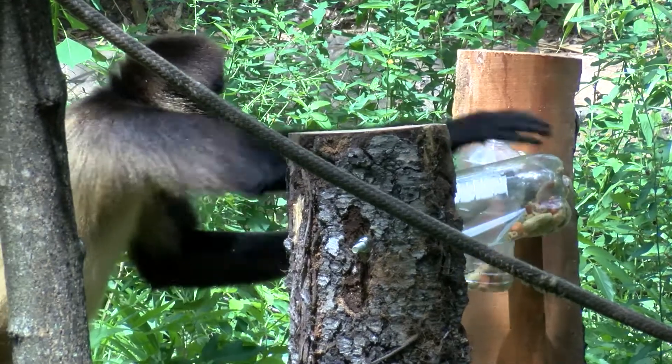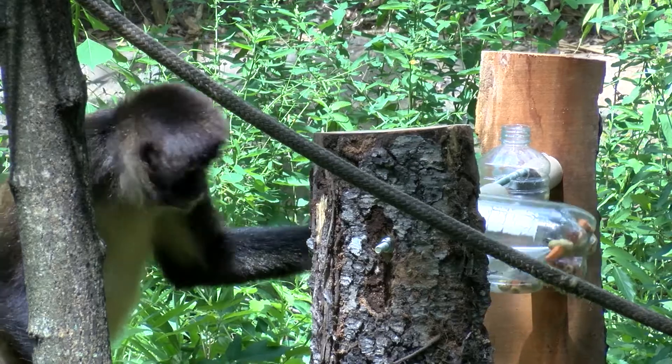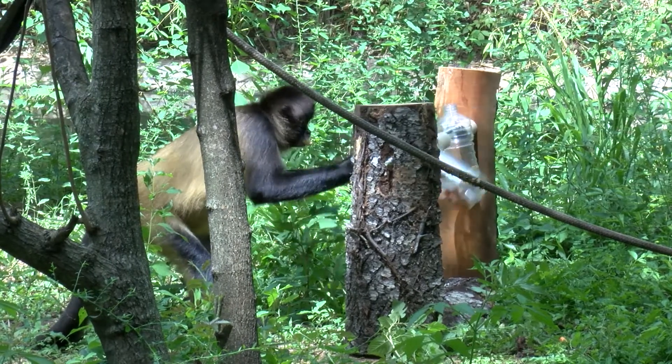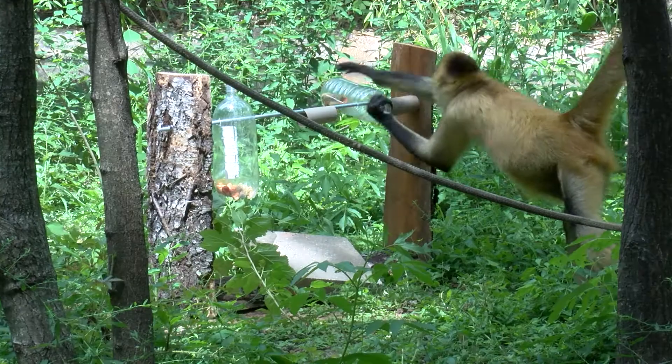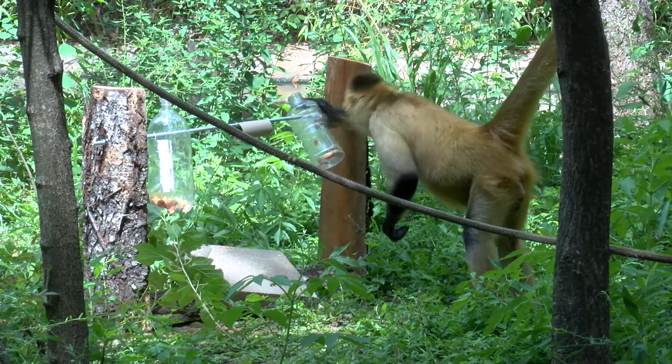With the spider monkeys, they are a larger and stronger species, and today's enrichment had to be put together with nuts and bolts. The spider monkeys had to figure out how they were going to get the food out of the puzzle feeders, and eventually they figured it out by spinning the bottles so the treats would fall out.